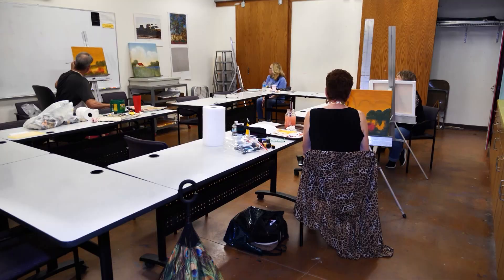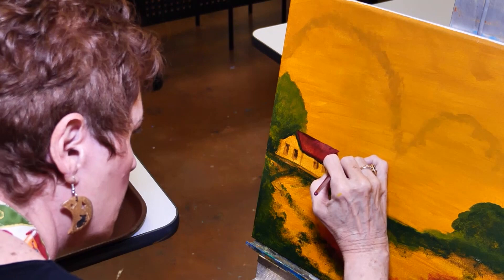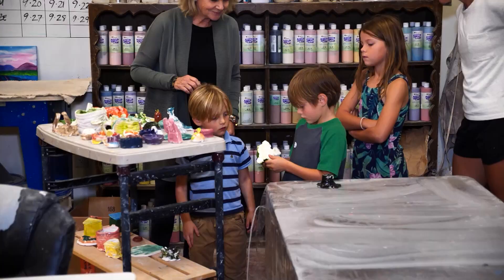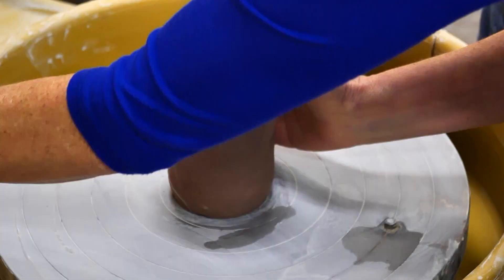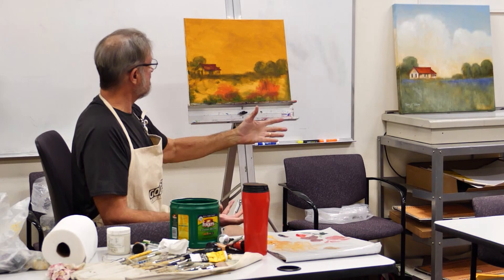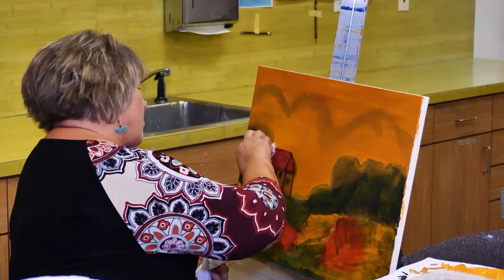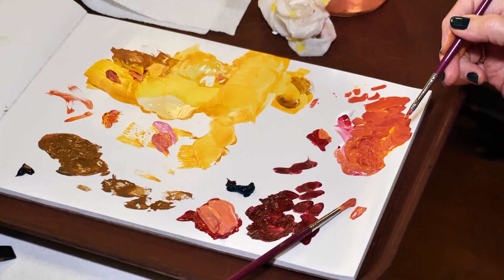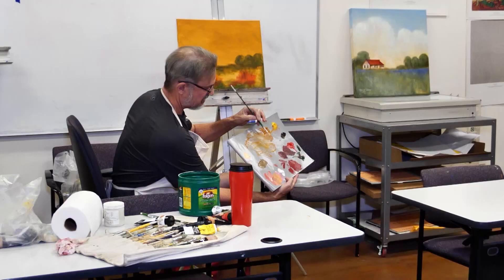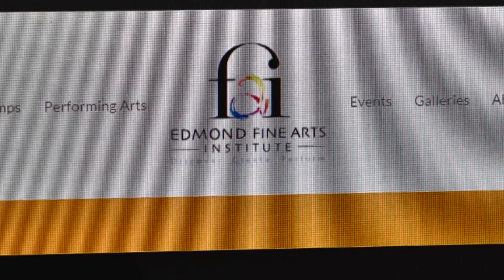It is the belief of the Edmond Fine Arts Institute that everybody has creative potential. You can flex your artistic muscle here through one of their many classes offered. This is a place where people can discover their talents, or if they already think they have a talent, hone those skills. All of our classes go from very beginner to advanced, at all ages and all abilities. We have 36 instructors and see about 4,000 students a year. Every day it is bustling and busy, and 40% of our population that comes to take classes are adults.